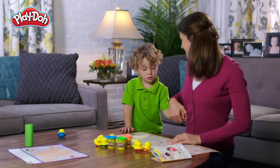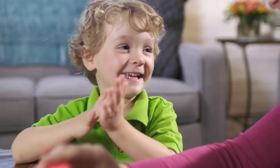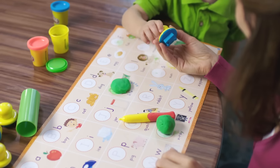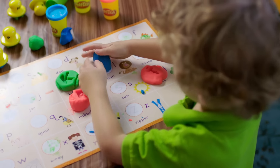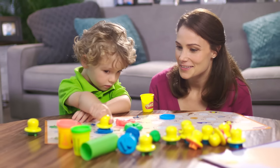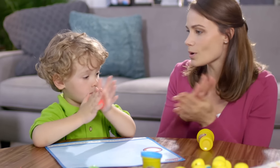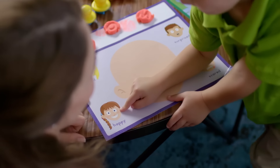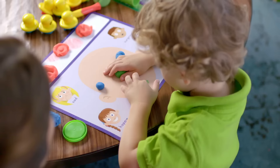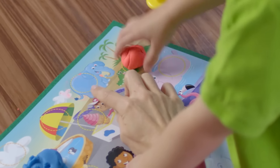The Play-Doh Letters and Language playset can help you encourage your child to learn while having fun. Engaging tools and playmats can provide opportunity for your child to explore letter recognition and identification, practice and say letter sounds, explore feelings and emotions, and match beginning letter sounds with everyday objects.